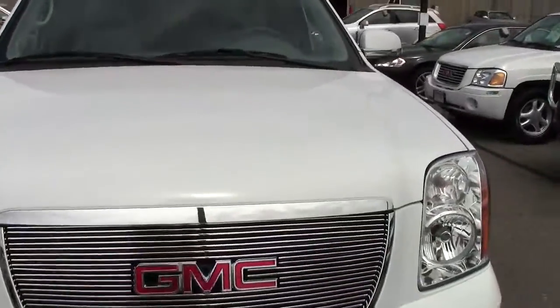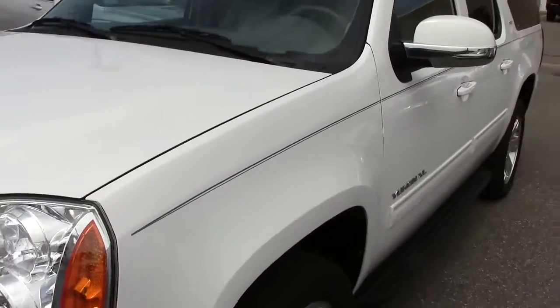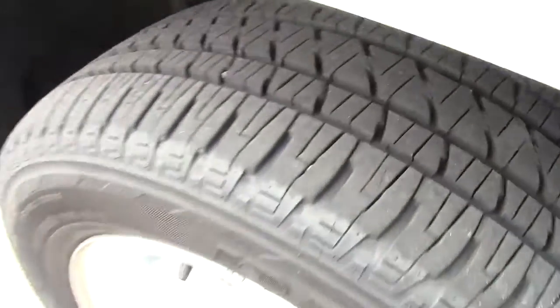Here under the hood, it's a 5.3 liter eight cylinder motor. Very powerful, but yet still fuel efficient enough where you're going to feel comfortable driving this thing every single day. Brand spanking new tires on there — tons and tons of tread life left on those.